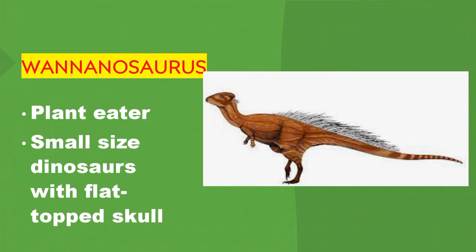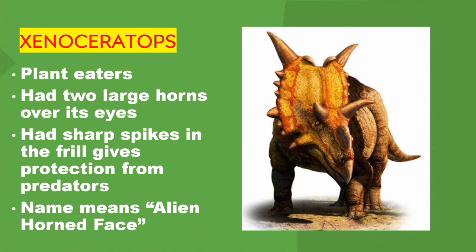Wannanosaurus. Plant eater. Small-sized dinosaur with a flat-topped skull. Xenoceratops. Plant eater. It had two large horns over its eyes and short spikes in its frill, which gave protection from predators. Xenoceratops means alien-horned face.